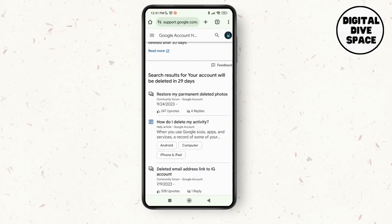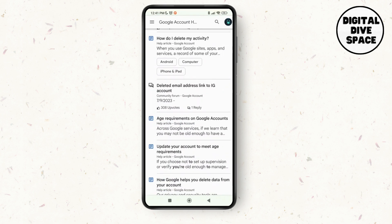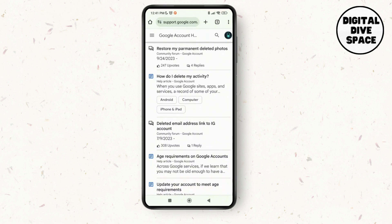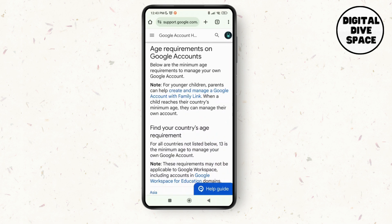As you can see, whenever it says that your Google account will be deleted in 29 days, it's basically when your age requirements do not match, or when you are below 13 years of age. It says that you need to update your account to meet the age requirement.